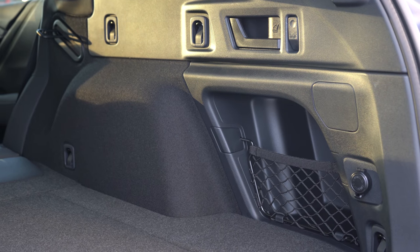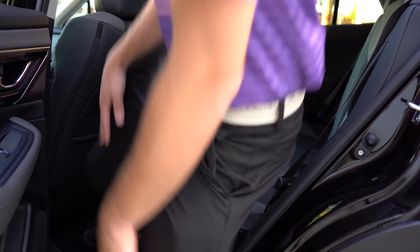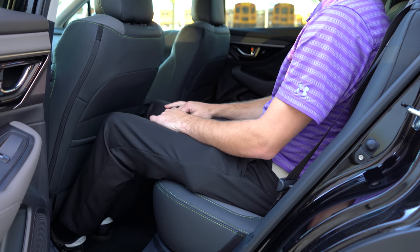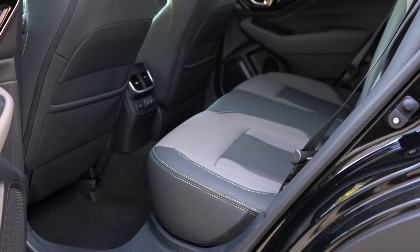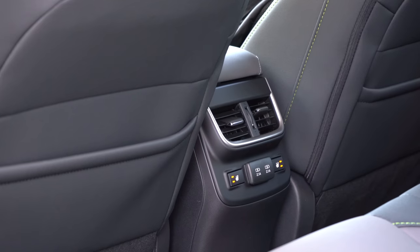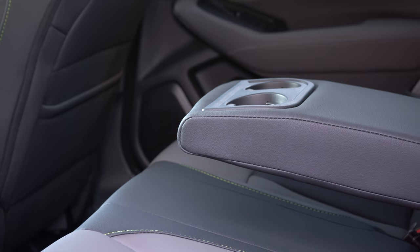Rear legroom comes in at 39.5 inches — even at six feet tall, that is plenty of space, no issues there. Heated rear seats are available if you go with the Limited, Touring, or any of the XT trim levels. Dual rear USB charging ports come with the Premium and up, and there's rear ventilation along with a rear center armrest and cup holders — pretty much as expected at this price point.